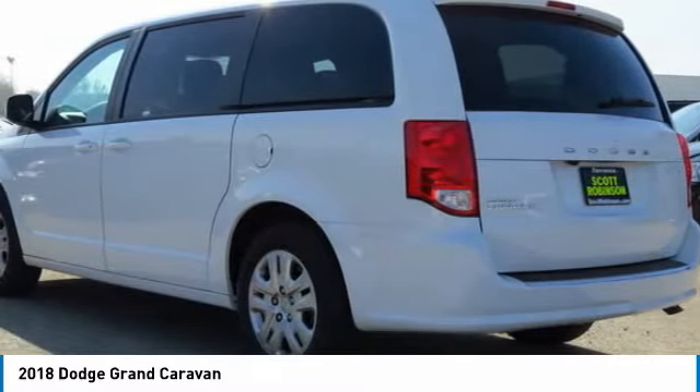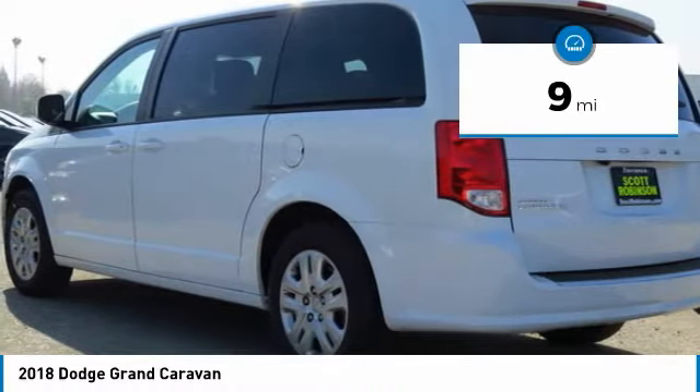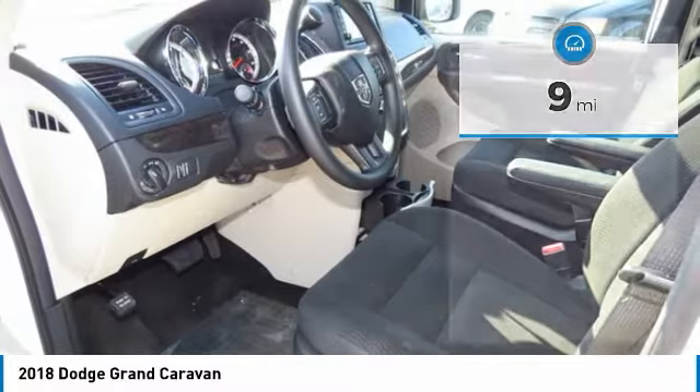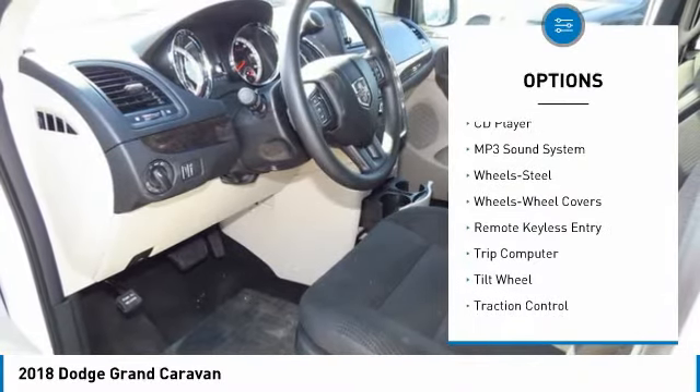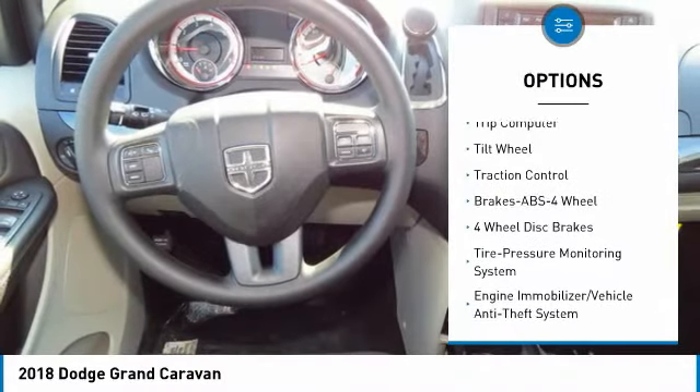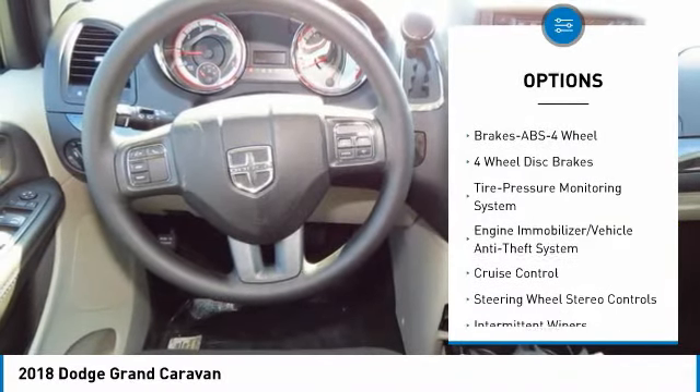This vehicle has less than 100 miles. Here are some of this vehicle's great options: anti-lock braking system, traction control, air conditioning, power steering, cruise control, floor mats, climate control, multi-zone.